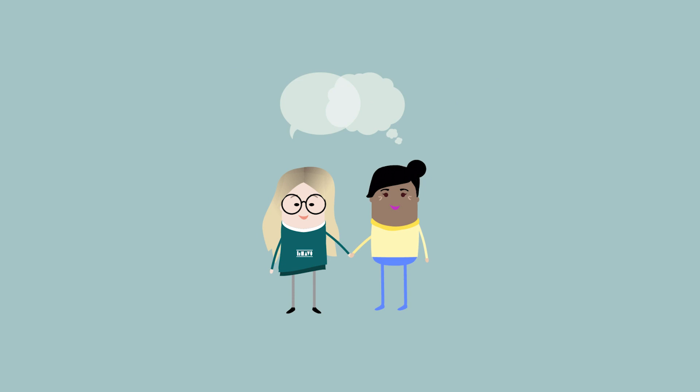Because nonverbal communication is such an important part of communication, being aware of it and using it effectively can really help you both express yourself and understand others. In other words, the better you understand nonverbal communication, the better you will understand and be understood.